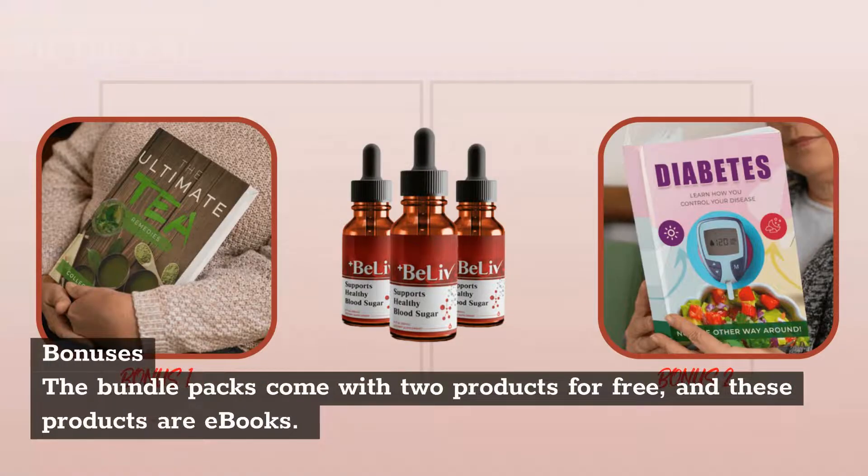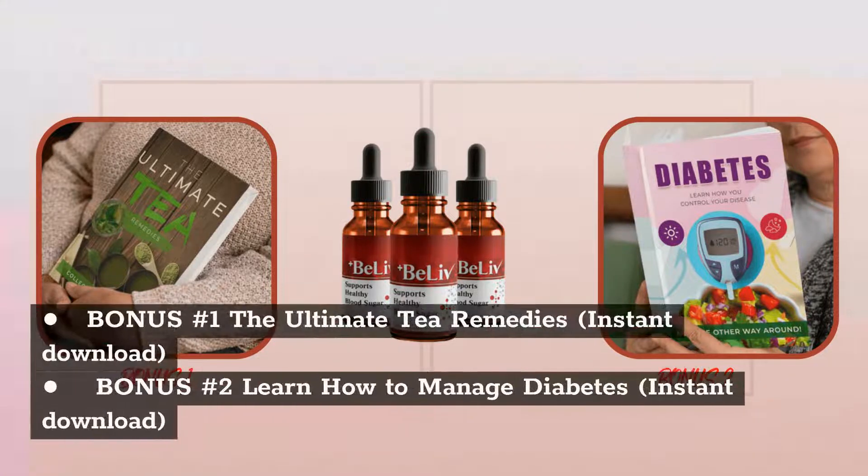Bundle packs come with 2 free products, which are ebooks: Bonus Number 1 — The Ultimate Tea Remedies (Instant Download), and Bonus Number 2 — Learn How to Manage Diabetes (Instant Download).